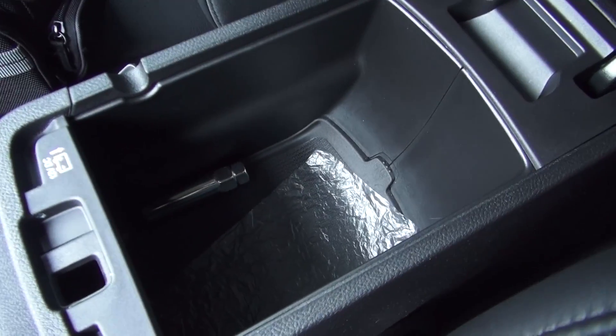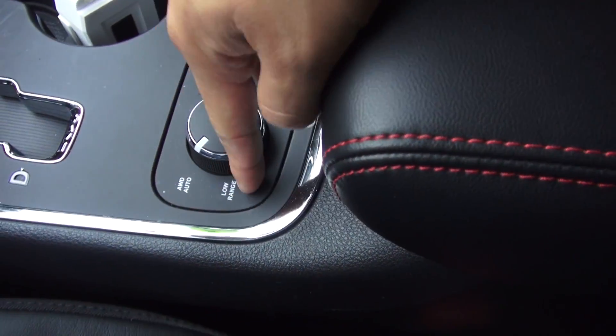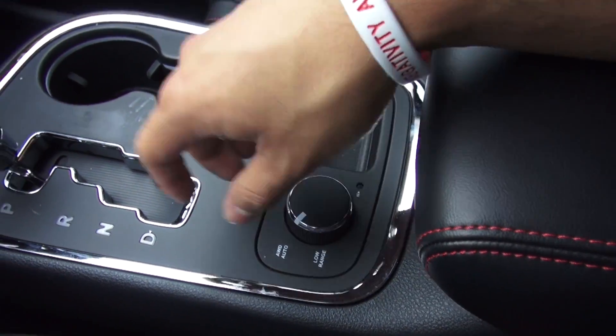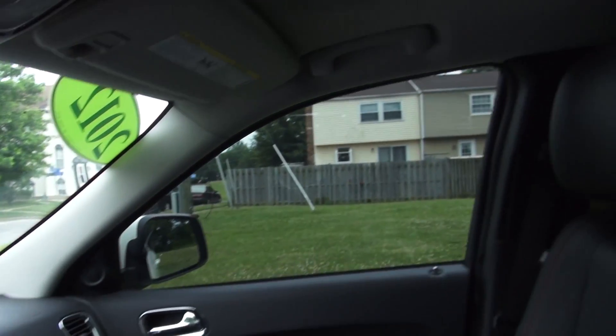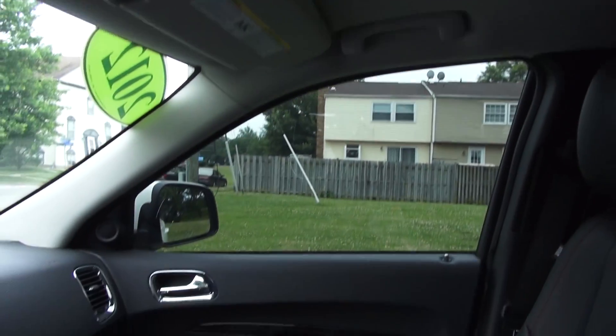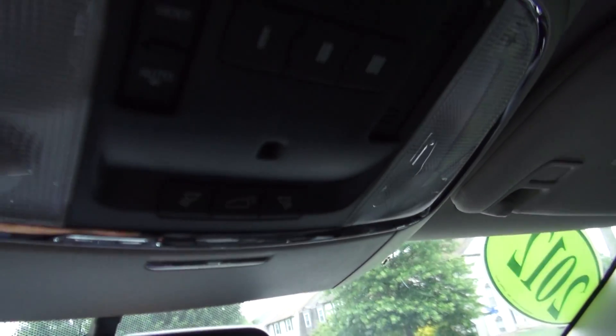The center console is nicely lined with felt and it is two-level - you have your power port in there and your USB and auxiliary. This one is all-wheel drive and it does give you a low range transfer case, which the Explorer doesn't give you. All soft touch here. You've got a nice big, pretty decent sized moonroof as well, and you do have a power tailgate on this vehicle, activated by that button right there.